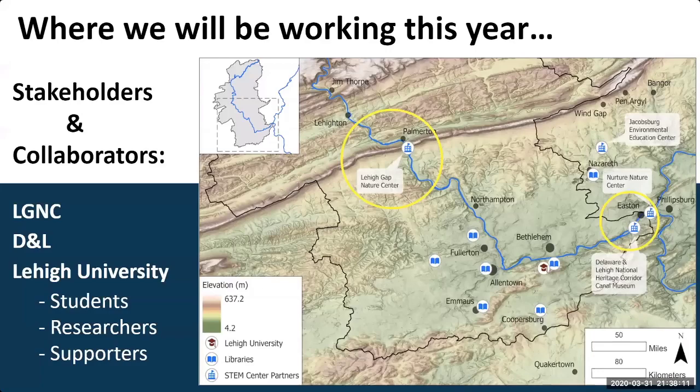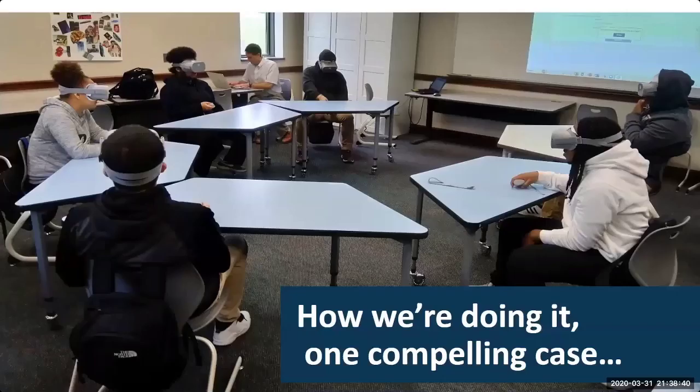Our entire project has five different virtual reality modules. At the moment, we are working specifically on IVR1, which introduces participants to the Lehigh watershed broadly. We are working with the university and will be testing IVR1 at the Lehigh GAP Nature Center and the Delaware and Lehigh National Heritage Corridor, both of which are informal STEM educational centers. One of the most compelling cases we had was at a local project-based alternative learning environment, where students were completely immersed and engaged in the virtual reality game.